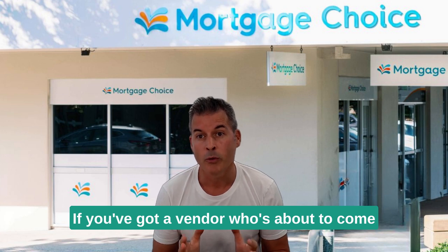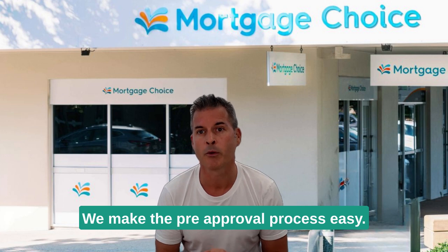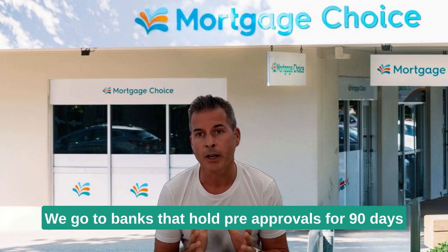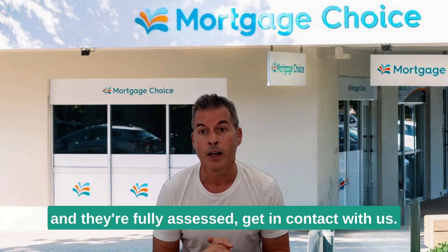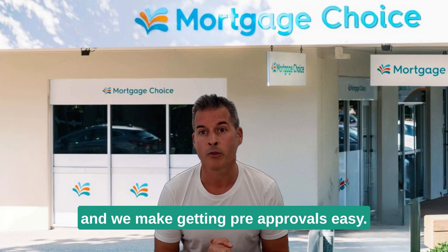If you've got a vendor who's about to come to market and they haven't got a pre-approval in place, get in contact with us. We make the pre-approval process easy. We go to banks that hold pre-approvals for 90 days and they're fully assessed. We've got a team behind us and we make getting pre-approvals easy.